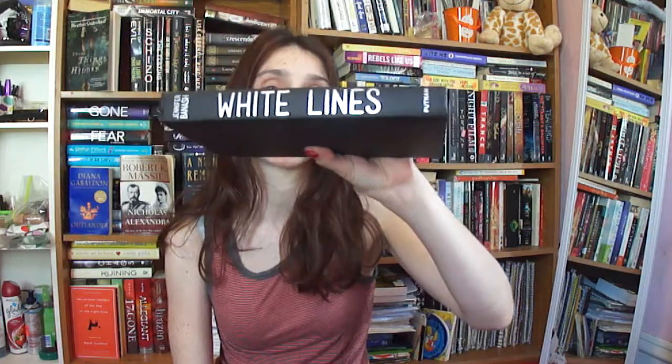Next, I have White Lines by Jennifer Banish — or Panache? I don't know. Well, this is boring. This is just black and then white lettering on the side.